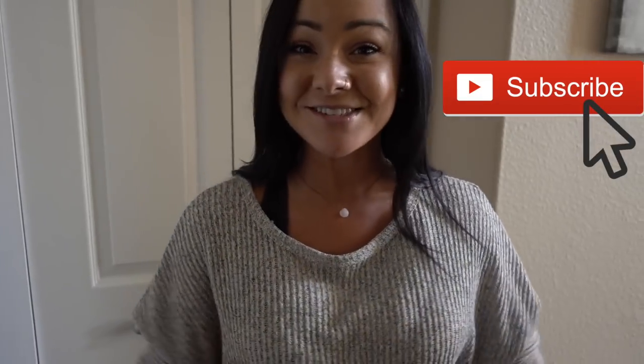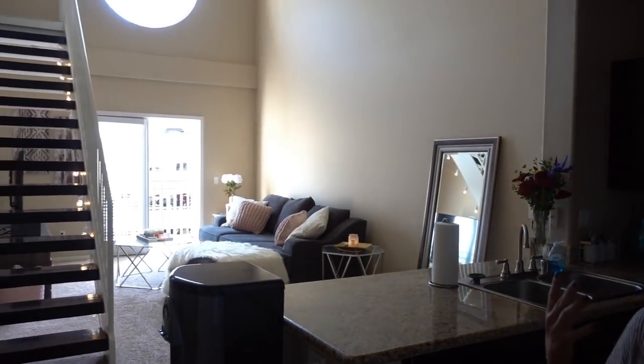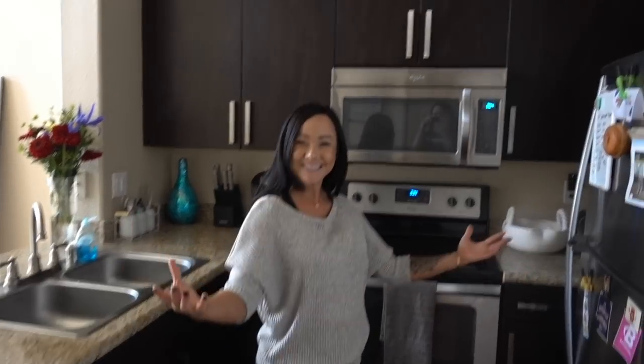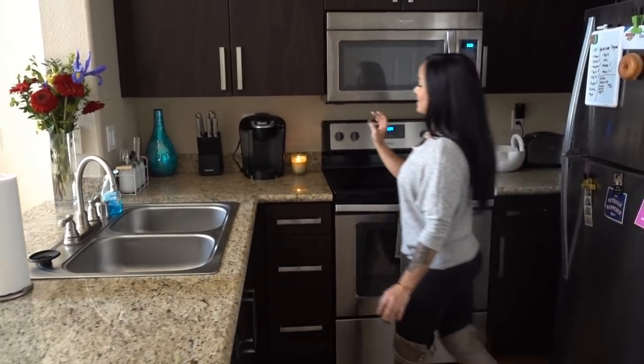Let's get to the house tour. Here's the kitchen — one thing I absolutely loved about this apartment was all of the natural light that came in here and all of the open concept. Literally everything is so incredibly open and airy and spacious. I have a pantry in here and lots of counter space, which I loved too.